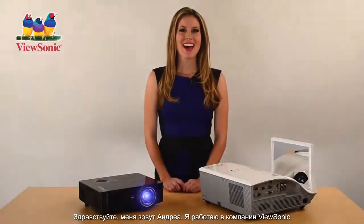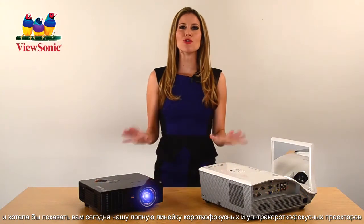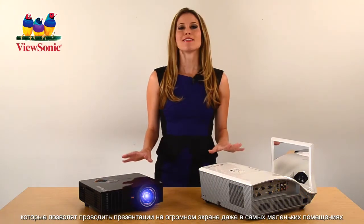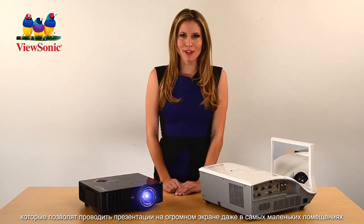Hi, I'm Andrea from ViewSonic, and today I want to show you our full line of short throw and ultra short throw projectors that deliver larger than life presentations in even the smallest of spaces.